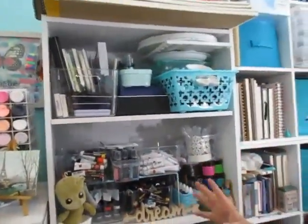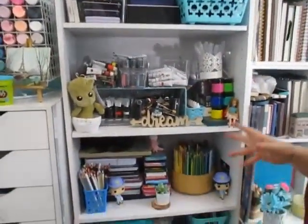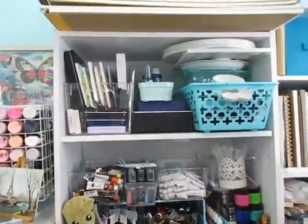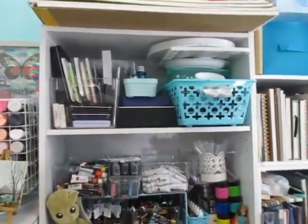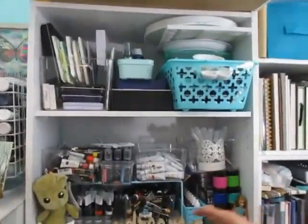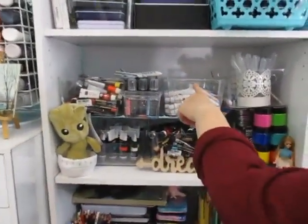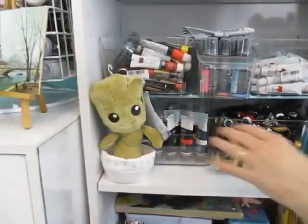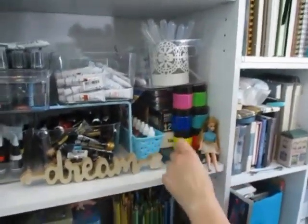Now remember when I said I was an artist first and a crafter second — this whole area is nothing but art supplies. At the top, this whole area is watercolor paints. Yes, I have a lot of watercolor paints, but it makes me happy — and whatever makes me happy, happy wife, happy life. Moving on, this is more watercolors. There's gouache, this is acrylic, all kinds of acrylic. Just a mix of gouache and acrylic.